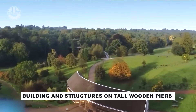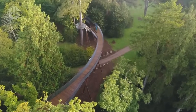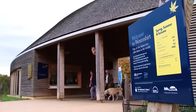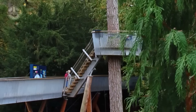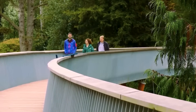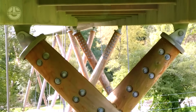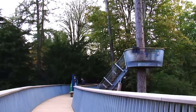The Westonbirt Arboretum earns its fame as a UK gem, boasting over 15,000 trees and shrubs from Chile to China across 243 hectares. A visual marvel, it invites exploration via the stunning treetop walkway crafted by Bureau Uphold's team. Towering 13 meters and spanning 300 meters, this large wood structure, held by 57 supports, dodges tree crowns and roots with care.